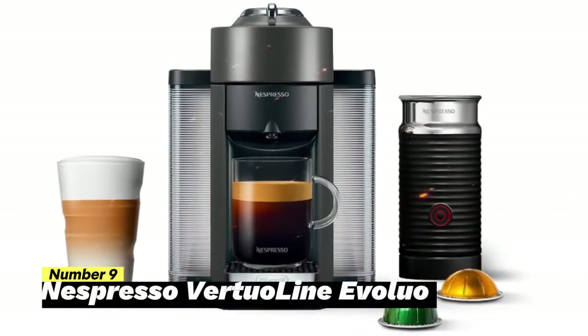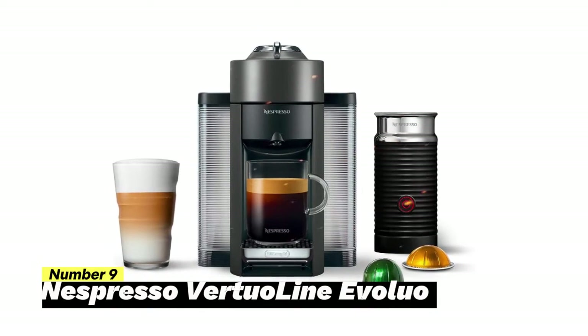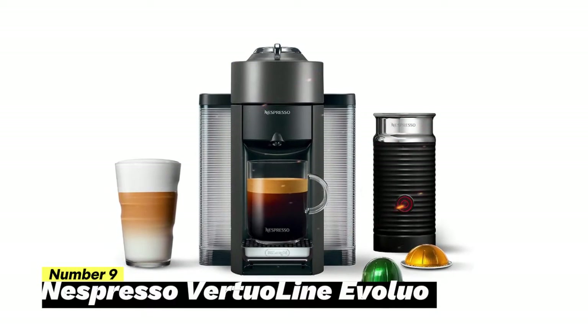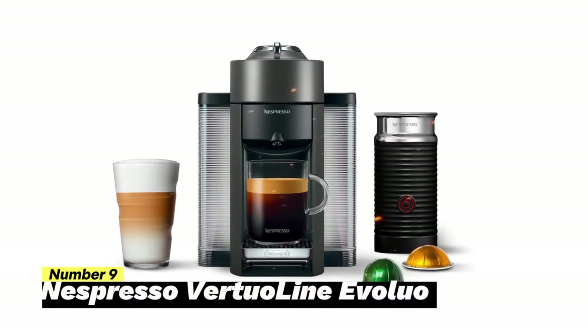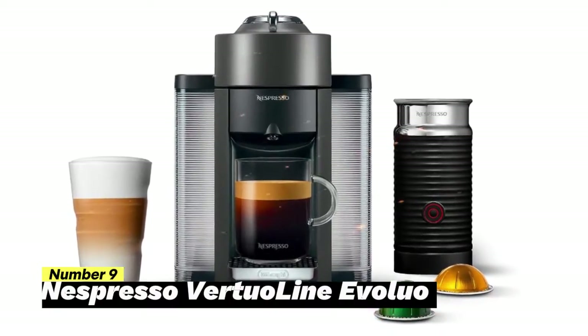Number 9: Nespresso Virtual Line Evaluio. The Nespresso Virtual Line Evaluio, brought to you by DeLonghi, is not just a coffee and espresso machine — it's a gateway to the world of exceptional coffee and espresso, all from the comfort of your home.